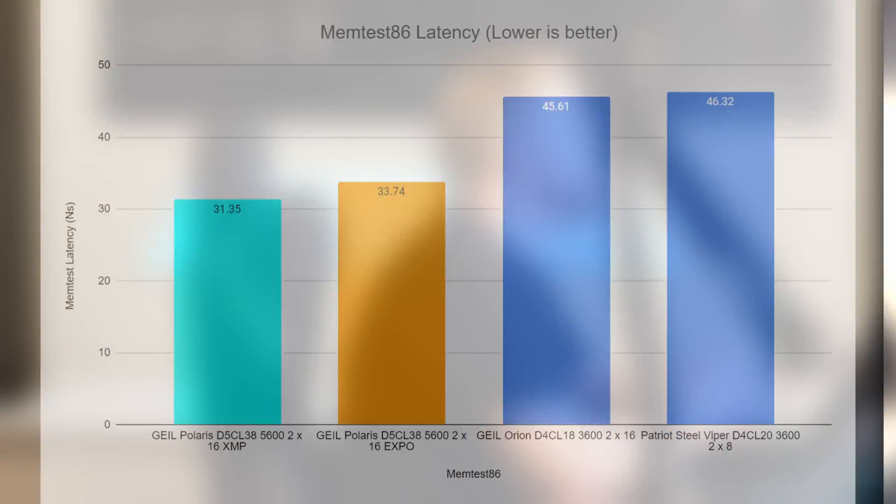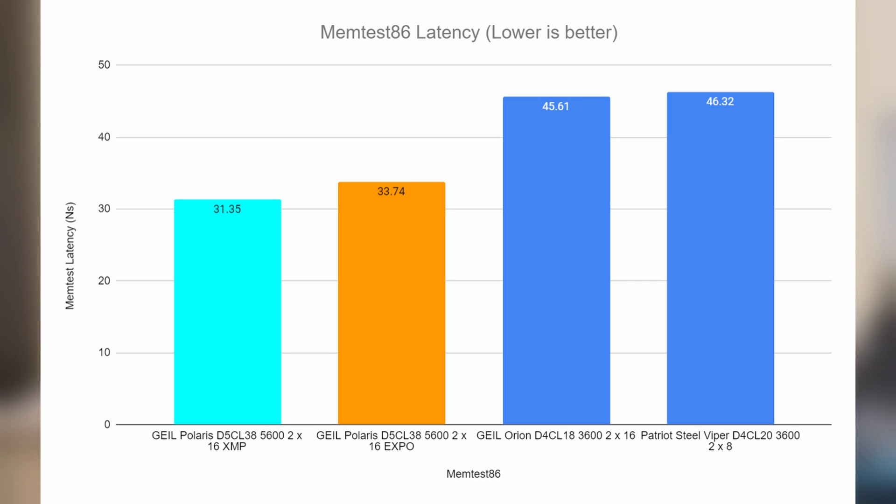Looks don't matter — it's all about performance — so let's see what this did when we compared Expo with XMP. First up is Memtest latency; lower is better. Light blue represents XMP — XMP is Intel's standard — and orange represents Expo, AMD's tuning. The best latency from Memtest 86 was 31.35, and that is on XMP. Expo had a higher latency of 53.74, which is a little odd, but comparing those to the DDR4 versions — the Geel Orion at 45.61 and the Steel Viper at 44.32 — we do have much better latencies on Memtest for XMP.